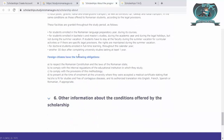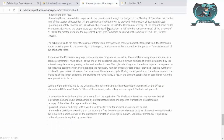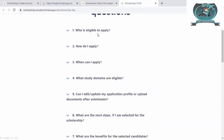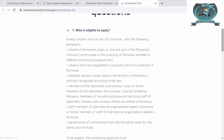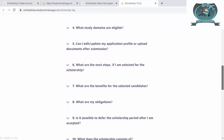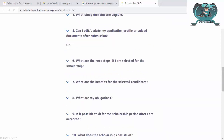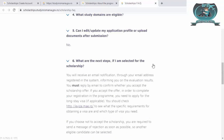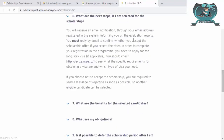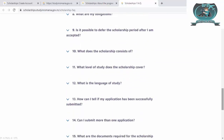The results will be announced in July as discussed. There are also scholars' rights and obligations to review. The FAQ section covers: who is eligible to apply, how to apply, when to apply, what study domains are eligible, and whether you can edit your profile after submission — the answer is no, so be careful and be thorough before submitting. If you are selected, you will get an email in July.